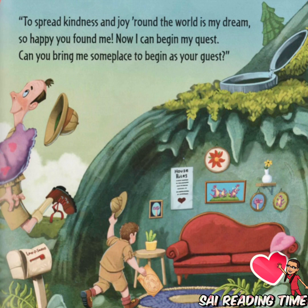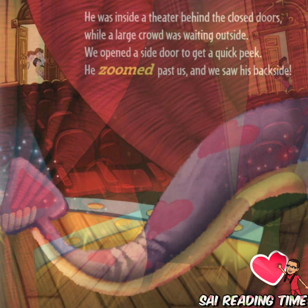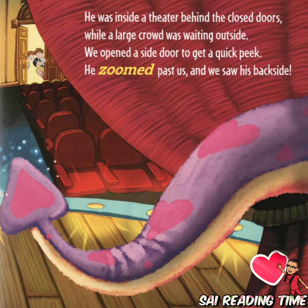So happy you found me. Now I can begin my quest. Can you bring me someplace to begin as your guest? He was inside a theater behind the closed doors while a large crowd was waiting outside. We opened a side door to get a quick peek. He zoomed past us, and we saw his backside.